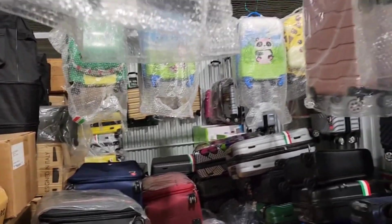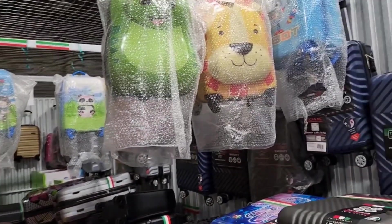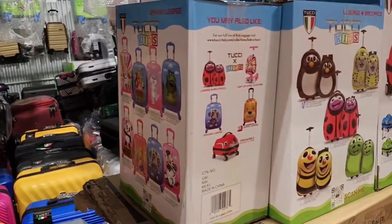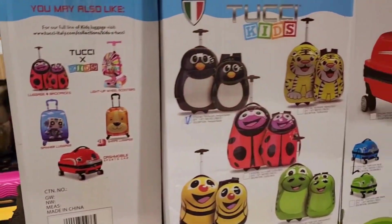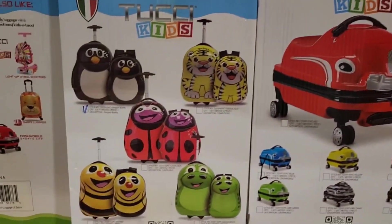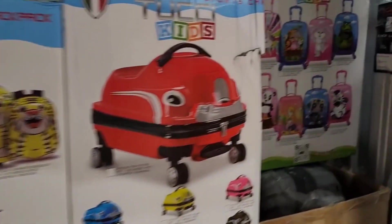duffel bags. We have kids luggage which is two pieces and singles also. I have these special for the kids — this is a car luggage and they can sit on it. This is two-piece kids luggage, singles, singles.